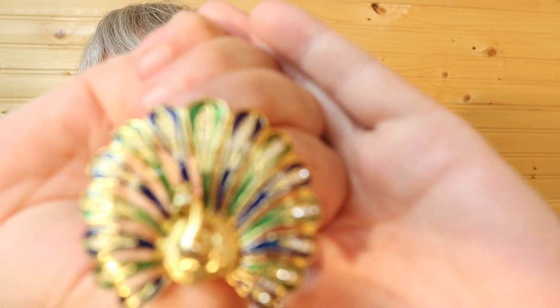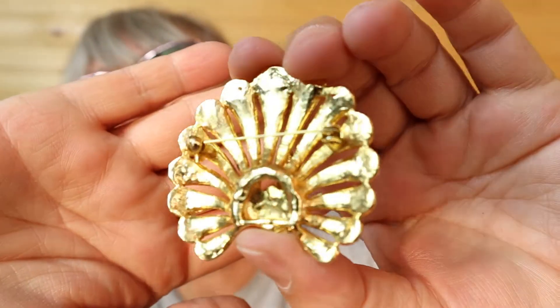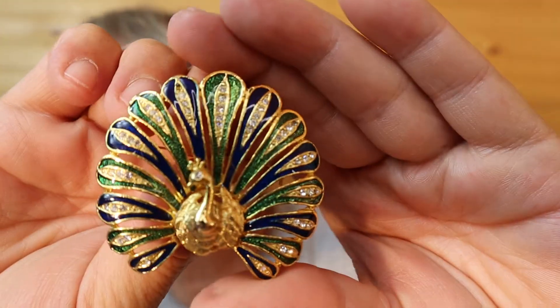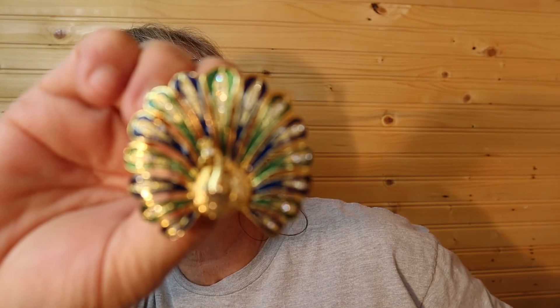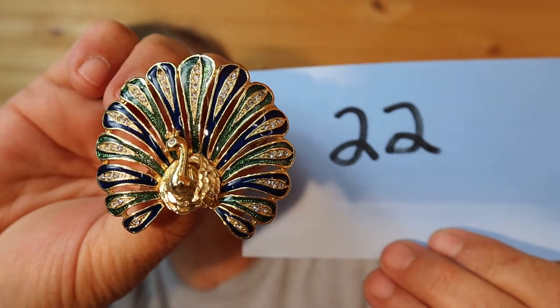Is there an animal you guys are looking for? I'm going to be showing you lots of peacocks — I just want to be flooded with them, be around them. This has a rhinestone eye and rhinestones on the feathers. Isn't it beautiful? The rhinestones are up here plus the eye of the peacock. This one is $25, number 22.